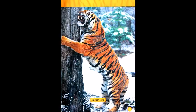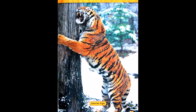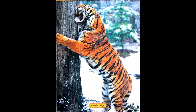Besides hunting, tigers spend a lot of time marking their territory. They are not good at sharing. Tigers make long scratch marks on trees. They also rub their faces on trees and leave smelly scents. This tells other tigers to stay away.